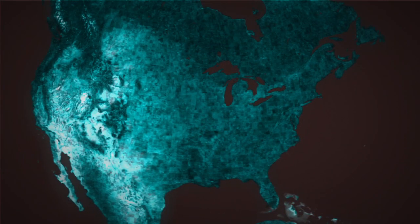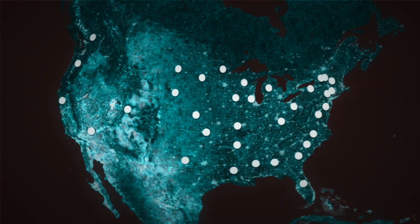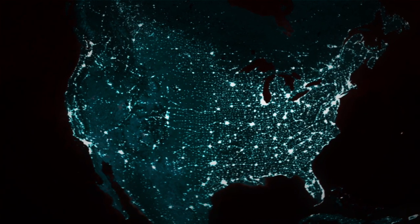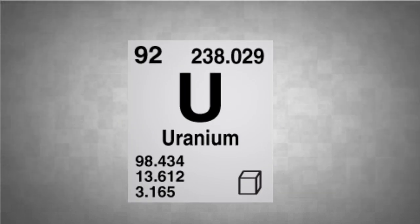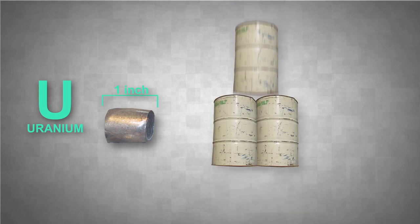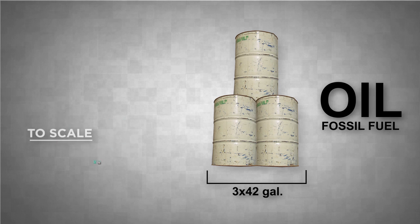Today, there are 104 nuclear reactors in 31 states, producing more than 800 billion kilowatts of electricity each year, without emitting greenhouse gases. Those nuclear reactors run on uranium. A single uranium fuel pellet, less than an inch long, generates about as much energy as three 42-gallon barrels of oil, or one ton of coal.